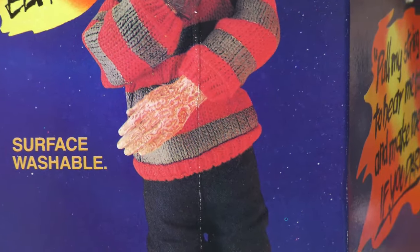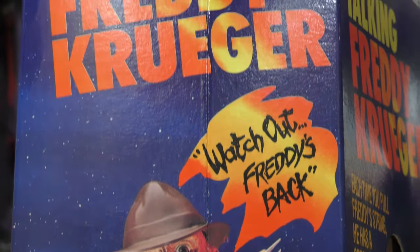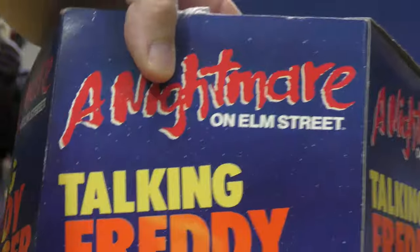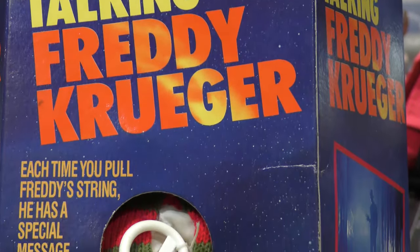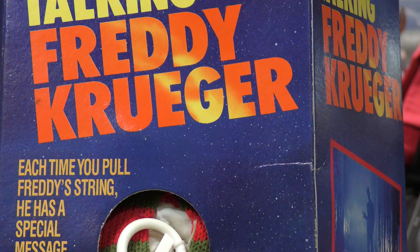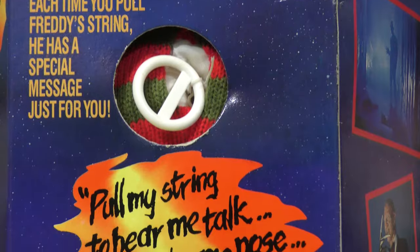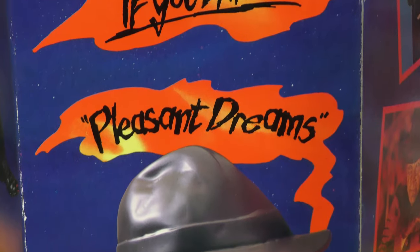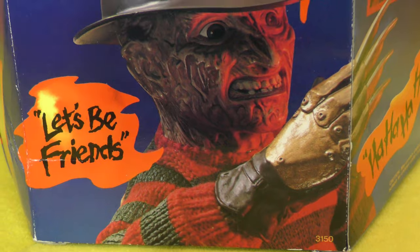And he is surface washable, as you can see — so if your Freddy is dirty, you can give him a bath. Take a look at the back of the package: 'A Nightmare on Elm Street Talking Freddy Krueger. Each time you pull Freddy's string, he has a special message just for you.' Pleasant dreams! 'Pull my string to hear me talk, and make me pose if you dare' — because he does have wires in his body, so he is slightly poseable.